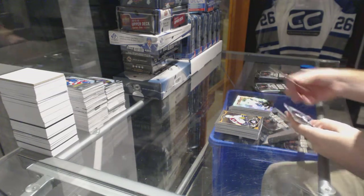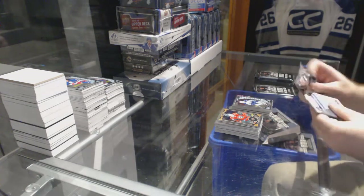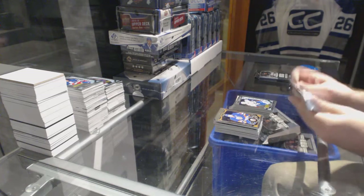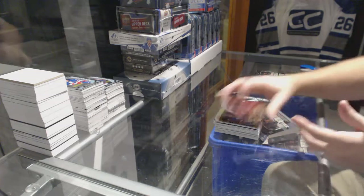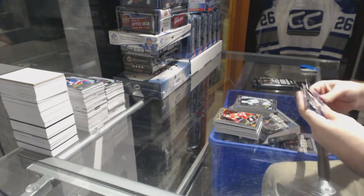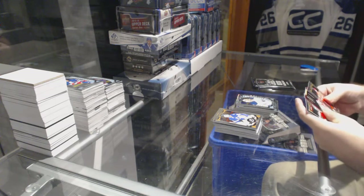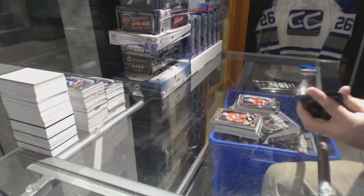We've got a Trax for the Nashville Predators, Ryan Johansson. Nikolai Ehlers, marquee rookie for the Winnipeg Jets. We've got a retro rookie of Panarin for the Chicago Blackhawks. Jake Bertanen, marquee rookie for the Vancouver Canucks. We've got a Matt Quimple retro rookie for the Ottawa Senators. Devin Shore, marquee rookie for the Dallas Stars. A Trax of Derek Stephon for the Rangers. Linus Olmark, marquee rookie for the Buffalo Sabres.